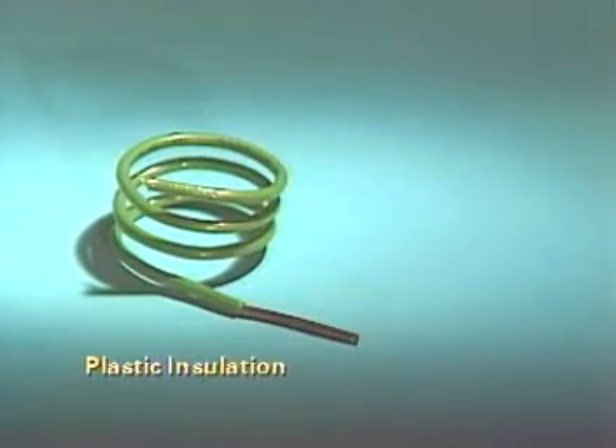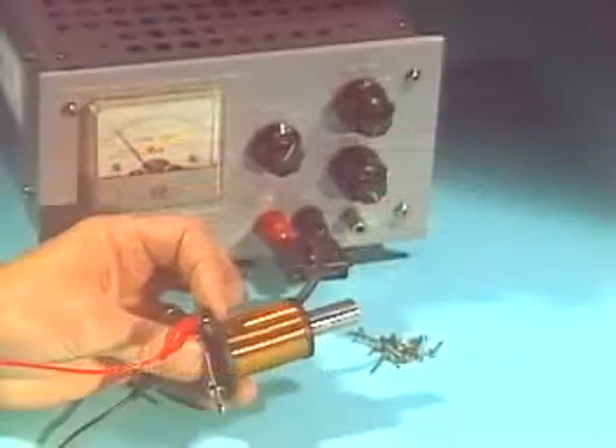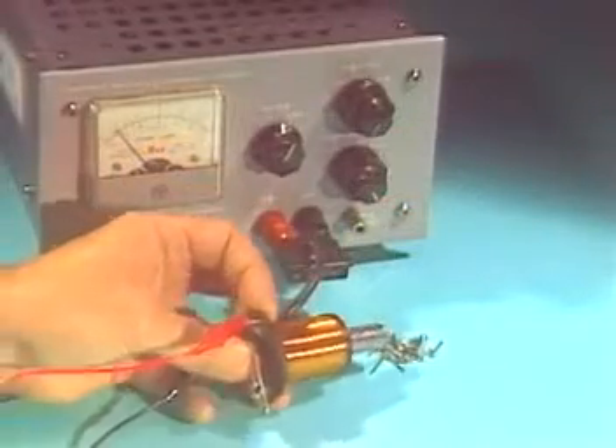Wire with thick plastic insulation makes an inefficient electromagnet. Magnet wire has an enamel insulation because enamel is very thin, allowing for coils spaced more closely and more turns to fit within an area.